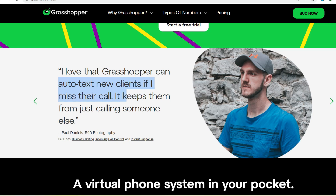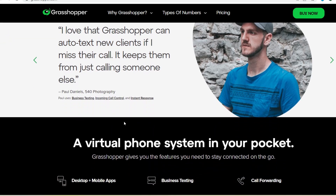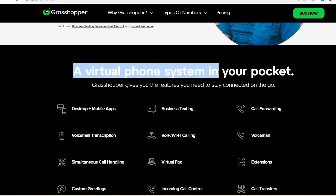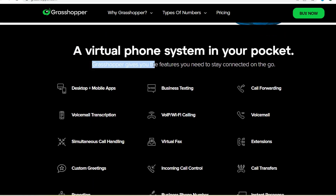Here's the beauty of Grasshopper's call forwarding — it's flexible. You can choose to have calls immediately transferred to an extension, or set up an announcement menu giving callers the option to connect directly, send a voicemail, or even hear the caller's phone number before deciding how to proceed. This level of control empowers you to customize your call flow and ensure a smooth experience for both you and your customers.